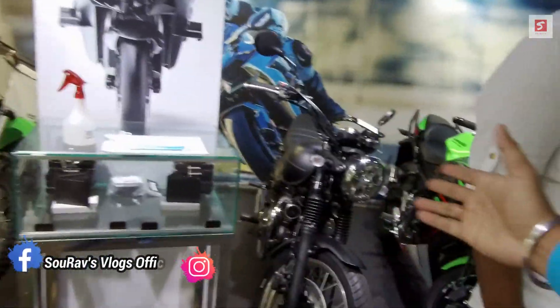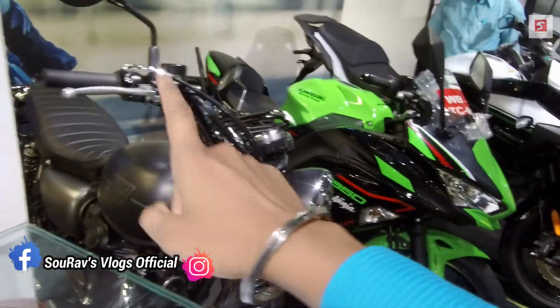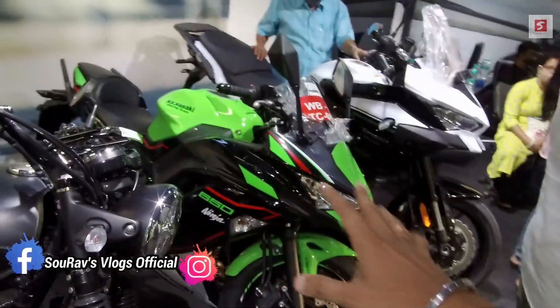Today we have launched the bike. If you want any information, you can contact Speed Kawasaki Kolkata — the showroom number is in the description box. You can definitely visit it. I have also uploaded a live video — I will give you a link in the i-button. There is also a Kawasaki W800 and Ninja 650 here. I have made reviews of both the Ninja 650 and W800.